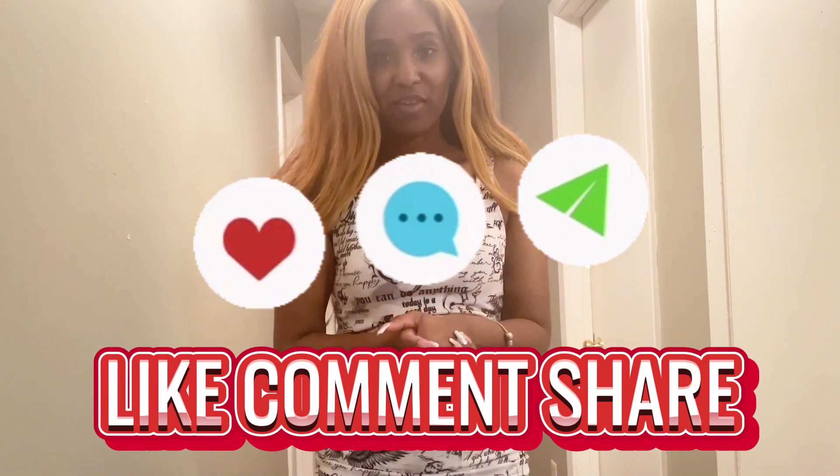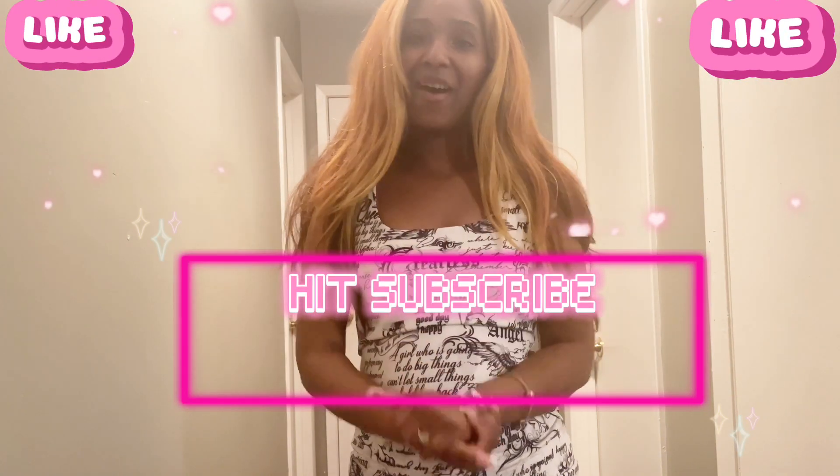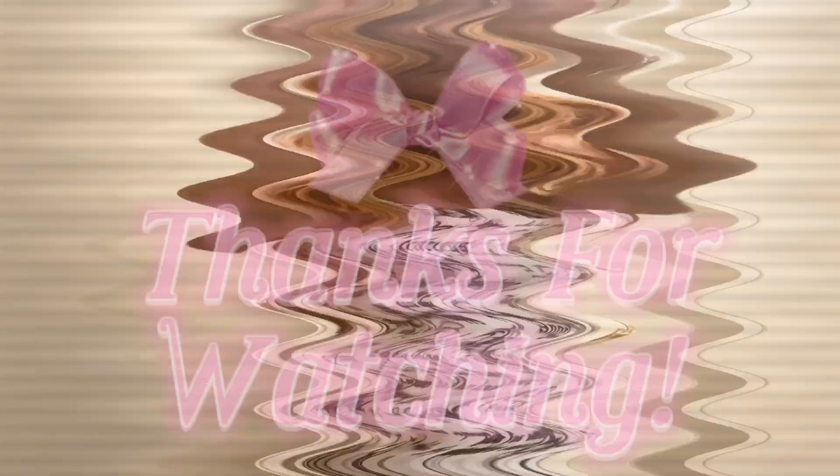That's the end of my video — I hope you guys enjoyed this! Like and comment below which outfit is your favorite from my Walmart spring/summer haul. Comment below if you'd like to see more fashion videos — I feel like you guys are loving these because I'm getting a lot more interaction on them. Leave a comment, like, and subscribe, and I will see you guys in my next video. Peace!